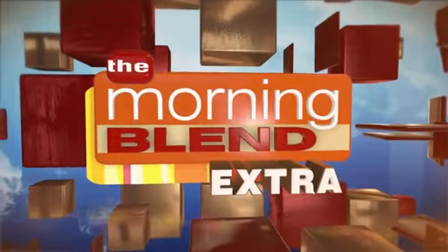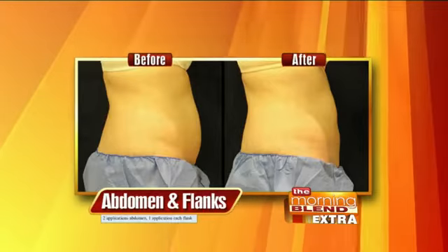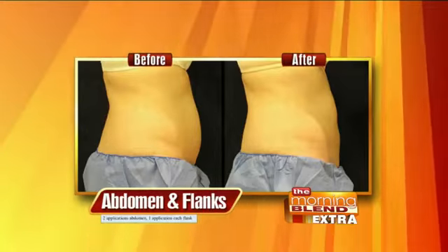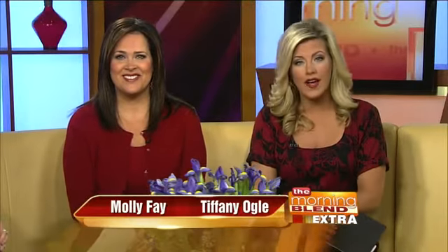This is a Blend Extra. Check out this before picture and after a procedure called CoolSculpting. It's not invasive and it's not surgery. It is FDA-approved and safe. And it's a great way to treat stubborn trouble spots like love handles, muffin tops, and those flanks on the sides.